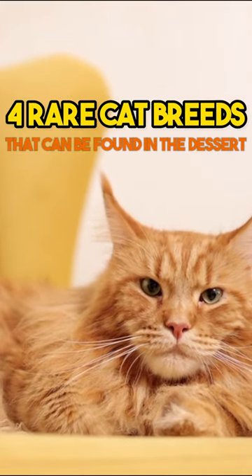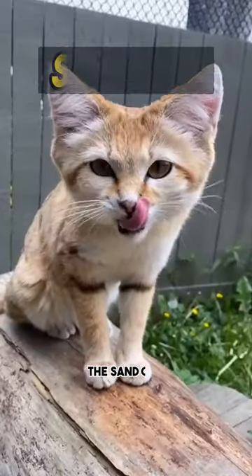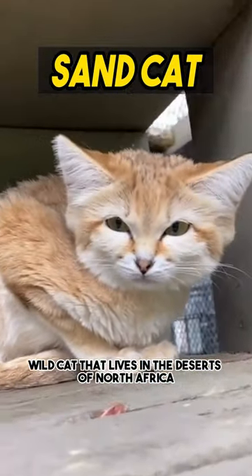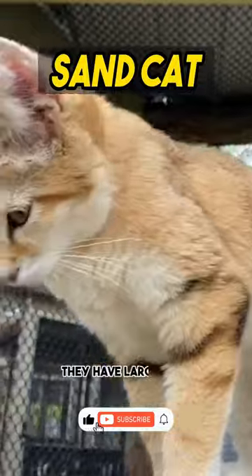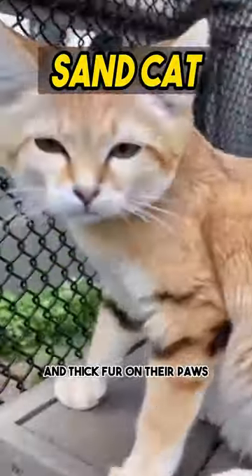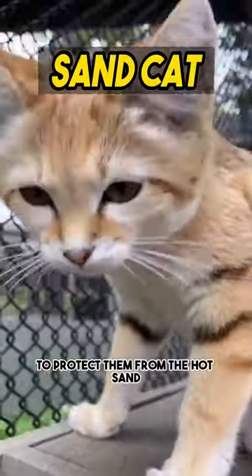Rare Cat Breeds That Can Be Found in the Desert. Number 1: The Sand Cat is a small wild cat that lives in the deserts of North Africa and Southwest Asia. They have large ears, which help them to hear prey in the sand, and thick fur on their paws to protect them from the hot sand.